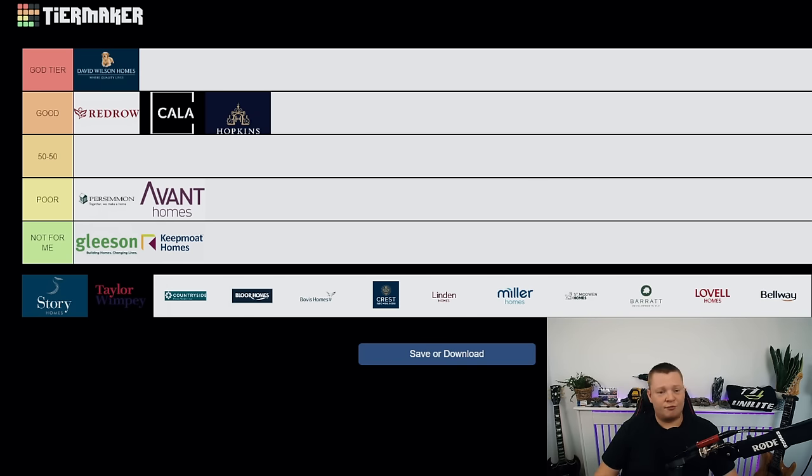David Wilson Homes — straight into god tier. From the inspections I've been to I thoroughly look forward to them. On average, yes, I have seen a couple that aren't great, and you should still get an inspection because yours might be the one percent where you have brickwork knocked down or damage in your loft. But all in all, David Wilson's is a pretty good developer. Well done, good work.